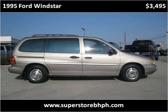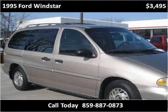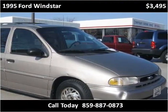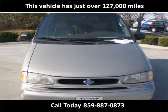This 1995 Ford Windstar is available from Superstore Buy Here Pay Here. This vehicle has just over 127,000 miles.